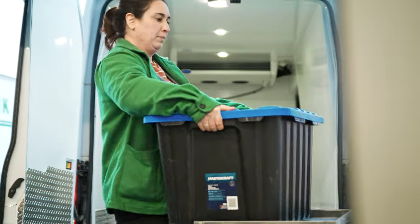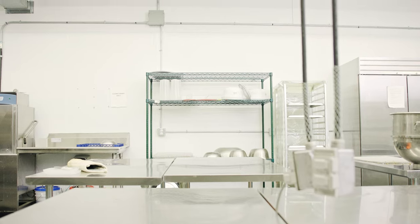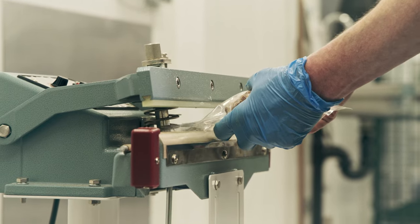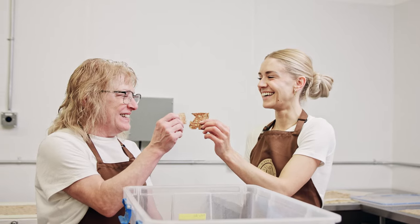Sprout Kitchen could give someone with a small food business idea the opportunity to come in, access great quality commercial equipment to test their product, and ship their product. We also have packaging equipment so you can vacuum seal your products, label them, and really do everything from start to finish.